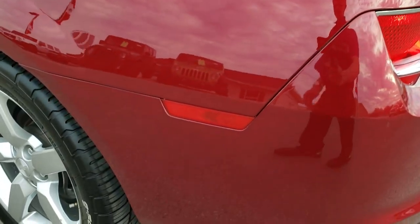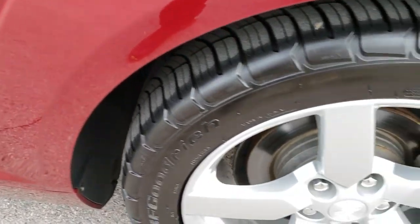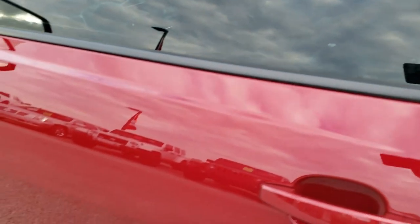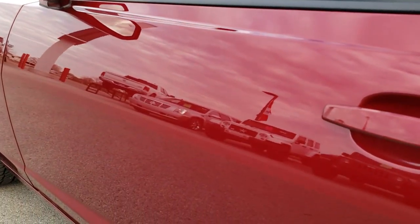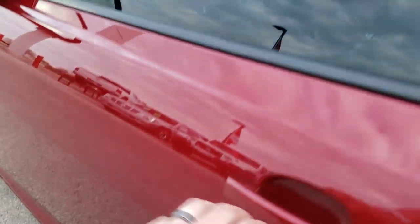Coming around to the driver's side, very clean as well. And for full disclosure, this back rim is in nice condition too. Take a look at these doors here — really clean down this side. And we'll take a look inside.